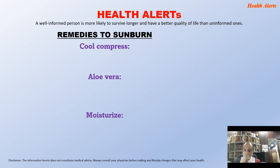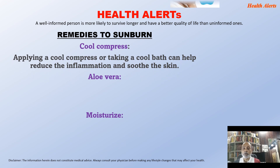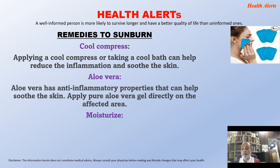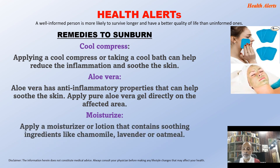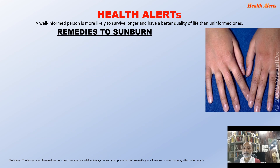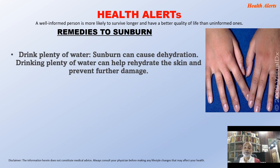What are the remedies for sunburn? Cool compress: applying a cool compress or taking a cool bath can help reduce inflammation and soothe the skin. Aloe vera: it has anti-inflammatory properties that can help soothe the skin — apply pure aloe vera gel directly on the affected areas. Moisturize your skin: apply a moisturizer or lotion containing soothing ingredients like chamomile, lavender, and oatmeal. Drink plenty of water: sunburn can cause dehydration, and drinking plenty of water can help rehydrate the skin and prevent further damage.